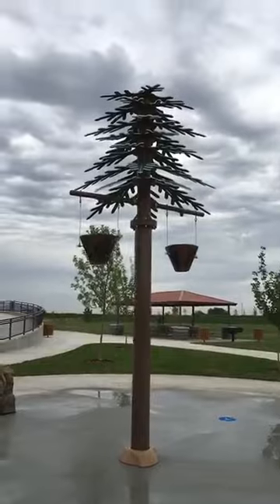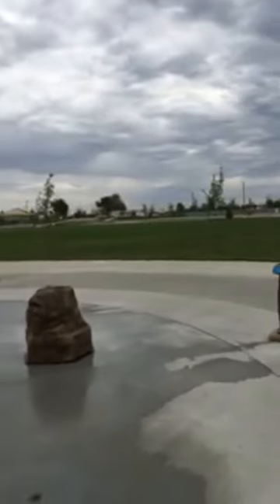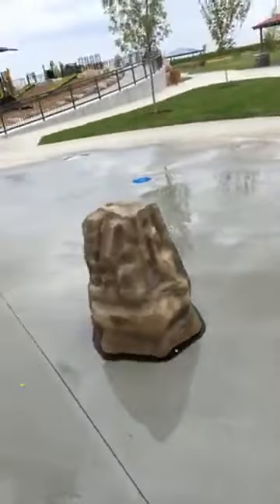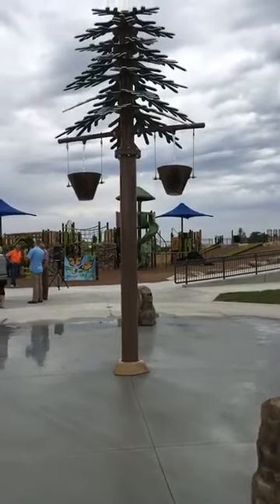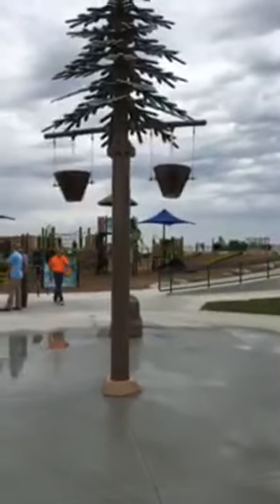The tree and bucket water features are activated by the hand signal there. So once those start filling up and they fill up, they will turn over and it is waterpalooza. On a hot summer day, this is an amazing amenity for kids and families to just enjoy.